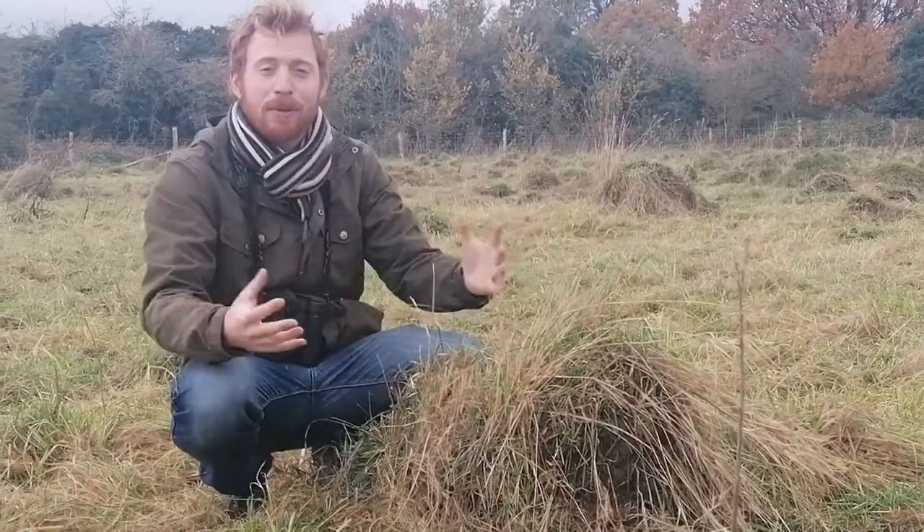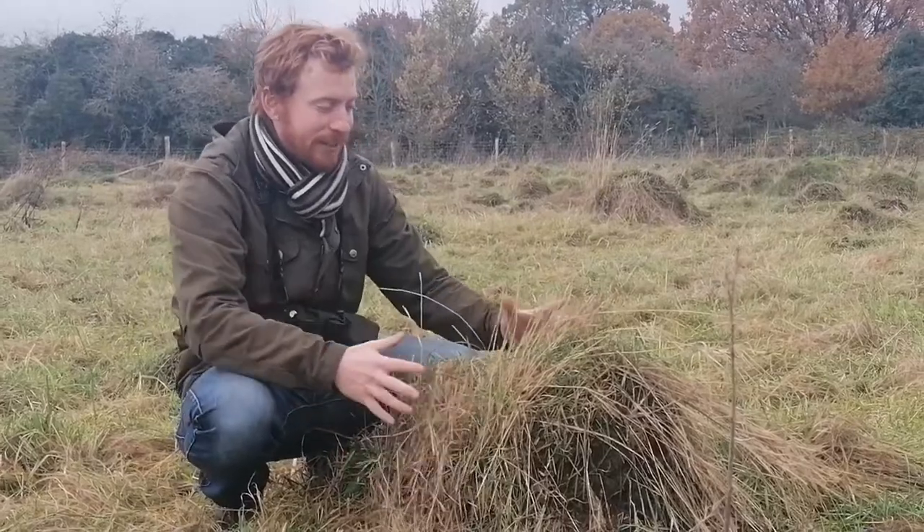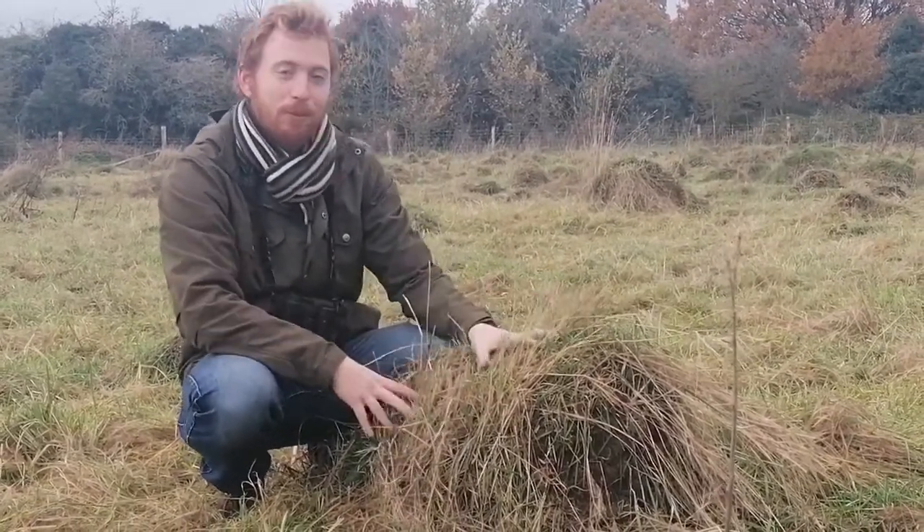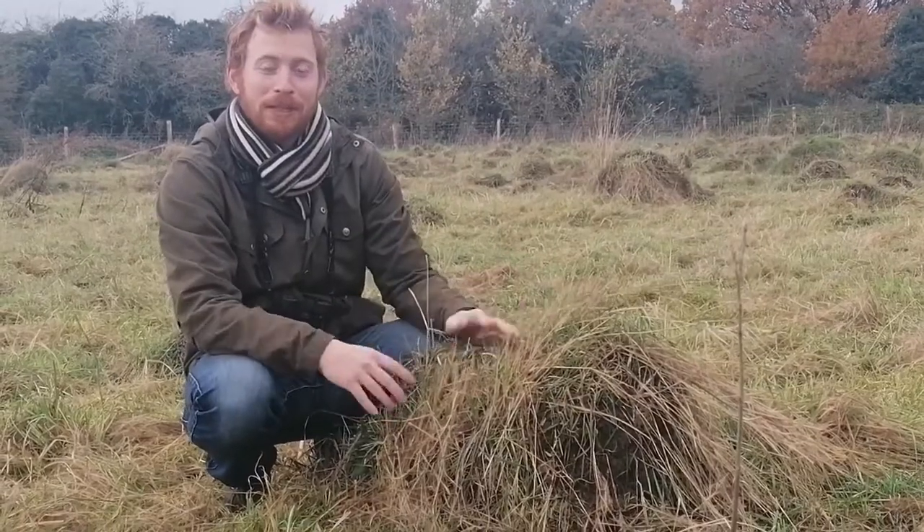They are a really amazing part of our natural heritage, these ants, and it's great to have this within the borough. So yes, next time you see a mound like this, just think about the incredible engineering and incredible stories that probably unfold just beneath our feet.